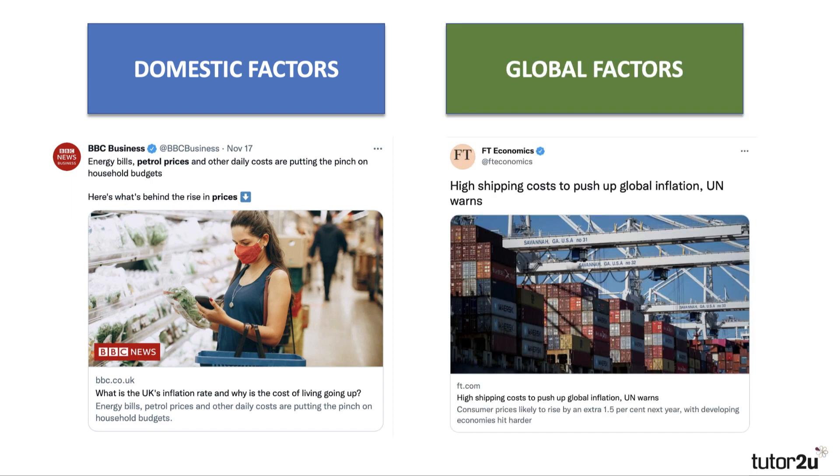And then of course there are global factors: the high cost of shipping, the high price of gas in the European energy markets. The UK is an open economy and can't be immune to inflationary pressure in other parts of the world economy, particularly as the price of imports starts to go up. So the rise of inflation is a combination of both domestic and global factors.